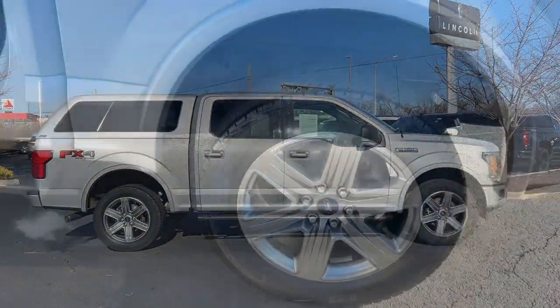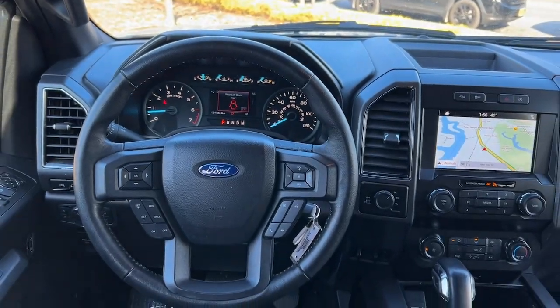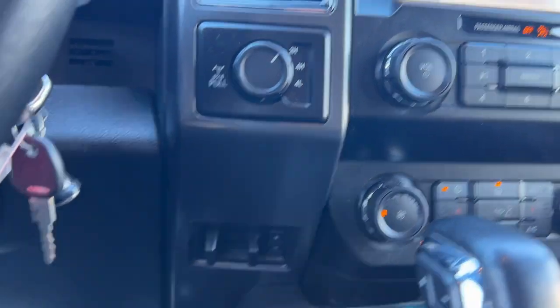Navigation system, keyless entry, remote engine start, satellite radio, chrome wheels, heated mirrors, fog lamps, steering wheel audio controls, aluminum wheels, trailer hitch.